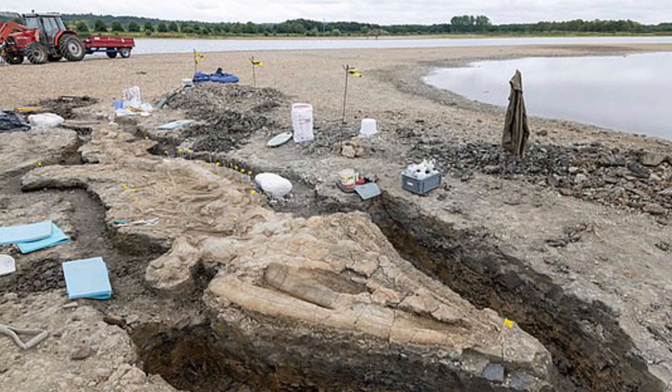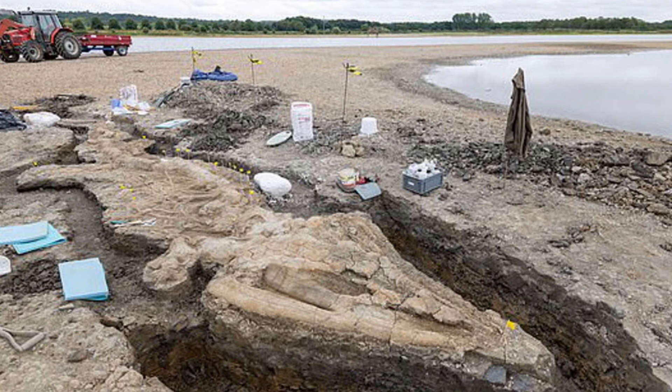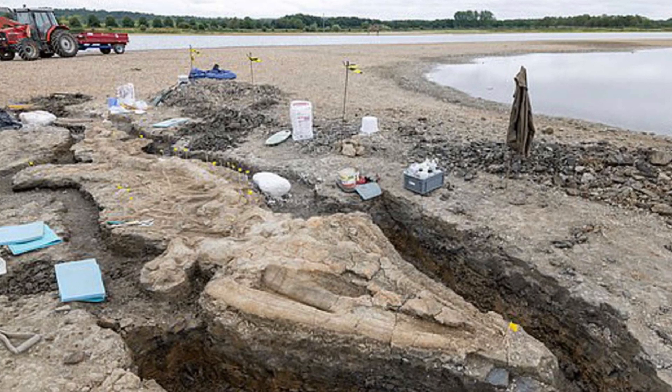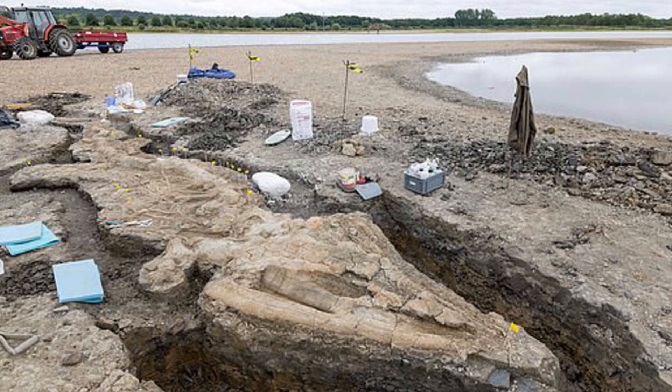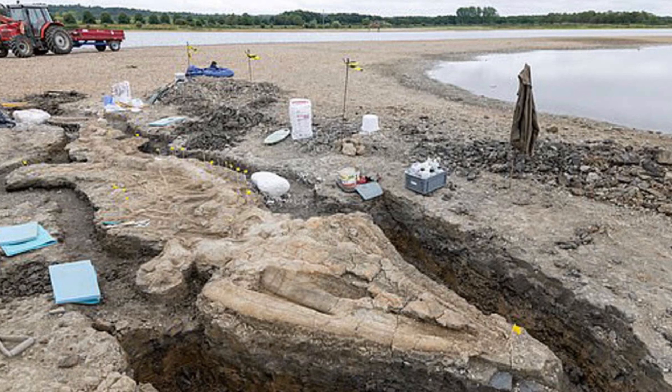Fossil ichthyosaurs of this size and completion are remarkably rare and are typically found more in Germany and North America. Studies of the Rutland specimen will help improve our understanding of both the range of T. trigonodon and the nature of other British ichthyosaurs.